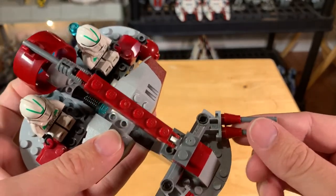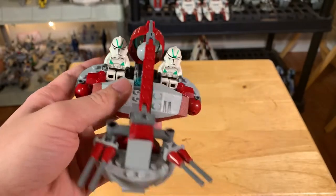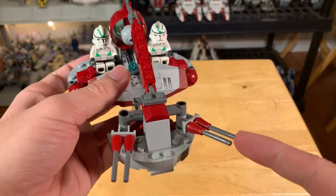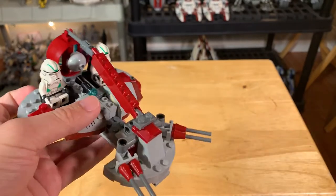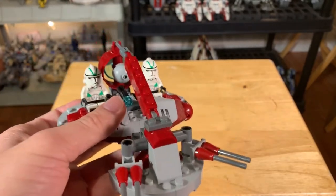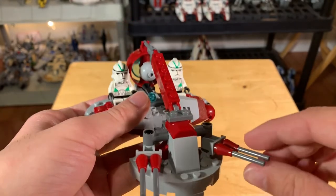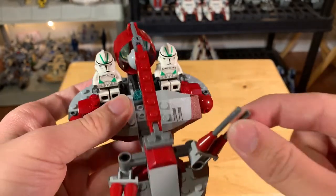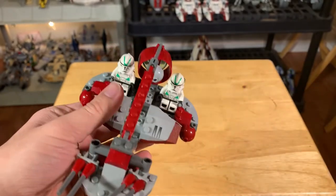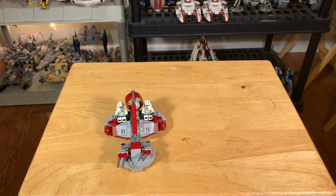These cannons are surprisingly sturdy — a lot of these older builds using cone pieces fall off very easily, but you can really grab a hold of this without it falling off too much. I appreciate that. The ATTE, for example, has little cone plates that fall off all the time. Having to find replacement red pieces would be difficult, so I'm glad these stay on well. The Technic pieces also give you a full range of motion — very nice 360 degrees on either end. So it's a very nice build. I think it's great, especially just for this era. It's just one of my favorite classic 2005 builds.